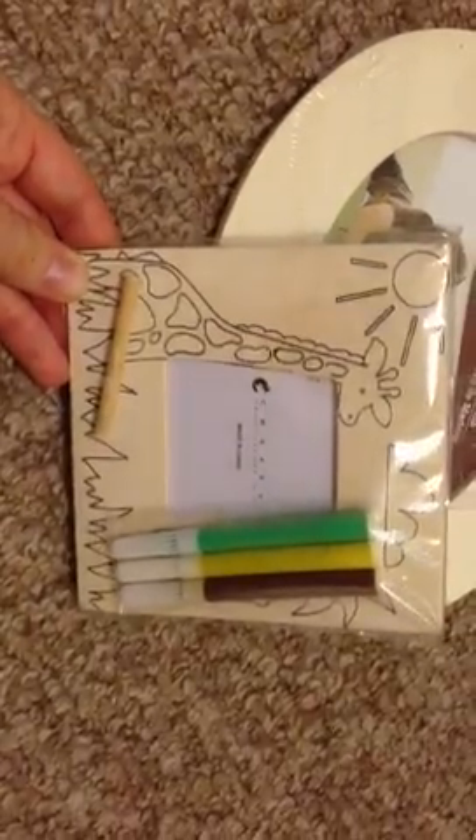Now he has this cute little picture frame for his bedroom and he got to create it on his own. That's a picture from last fall when we went to the pumpkin patch with his uncle. I also got this giraffe picture frame — he loves giraffes. It was one dollar. We probably won't use those markers that came with it, but I thought it would be fun to add a little magnet to the back and put it on the fridge.